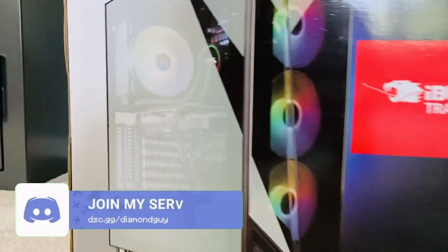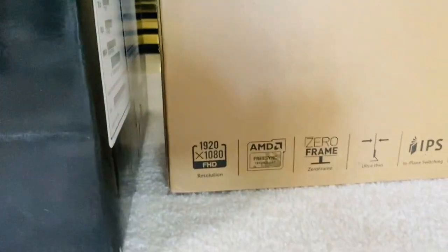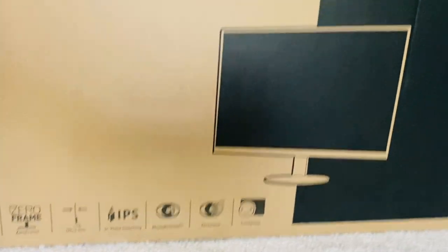I just turned 13, and in this video I'll show you my new gaming setup, which costed over $1,500. This took some time to upload because I had to wait until my birthday to use it.